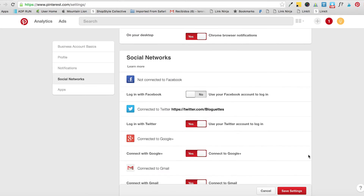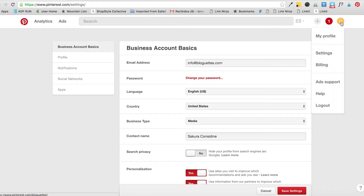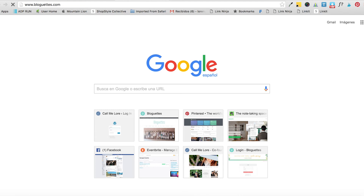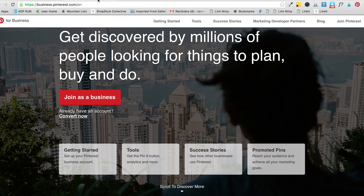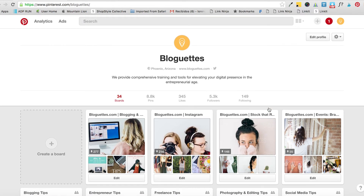You can also connect your Facebook and Twitter if you want, but that should be it for your settings. The next thing you need to do to make the most of your Pinterest account is make sure your website has a hover Pin button on all of your images, so people can pin your content. As you can see, if I hover on any image on our website, the 'Pin It' button appears. Make sure you have that on your website or blog.